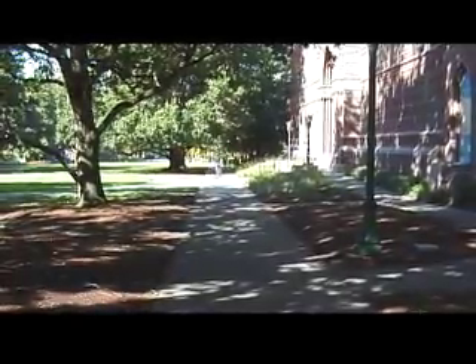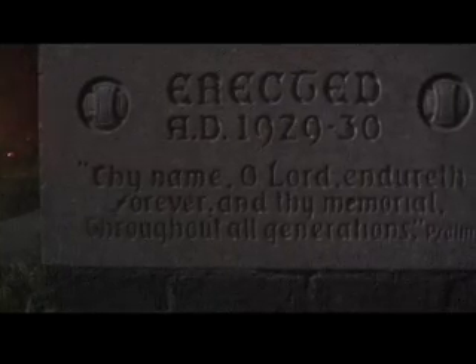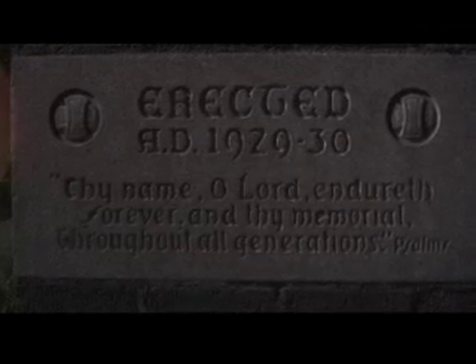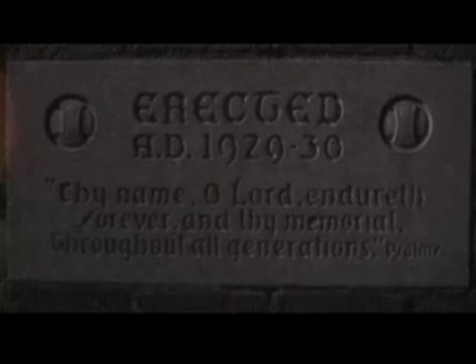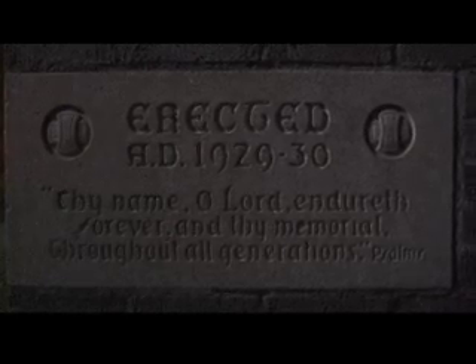The trees that line the exterior courtyard are walnut trees. On the square or cornerstone of the building is a scripture from Psalms 135, verse 13, that reads: 'Thy name O Lord endureth forever, and thy memorial O Lord throughout all generations.' This implies the building was designed to be a memorial to the God of Israel, and the scripture is also in reference to the Masonic tradition of the incorruptible name of God.